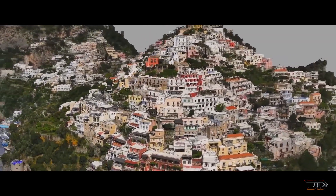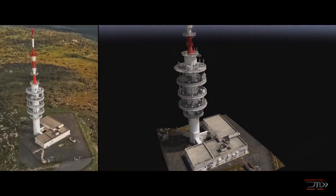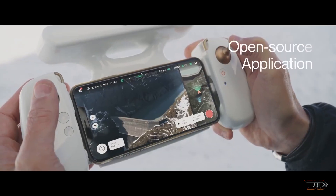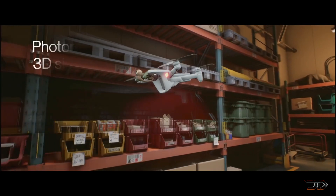Nevertheless, it does feature a 48-megapixel camera affixed to a 6-axis stabilized gimbal, which allows it to tilt 180 degrees vertically. But all of this will probably be very expensive, as the drone will likely start at around 7 grand.